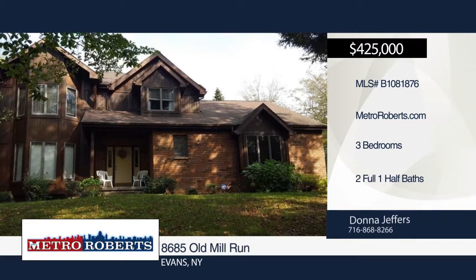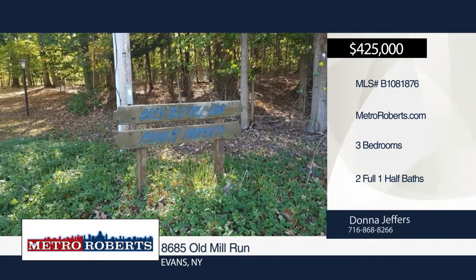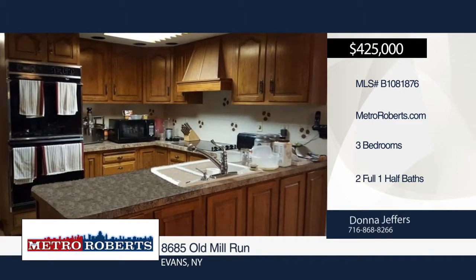Travel down a private road tucked away in the woods, leading to your 16-acre home with over 2,400 square feet of living space. This three-bedroom, two-and-a-half-bath home has all the amenities you could hope for.